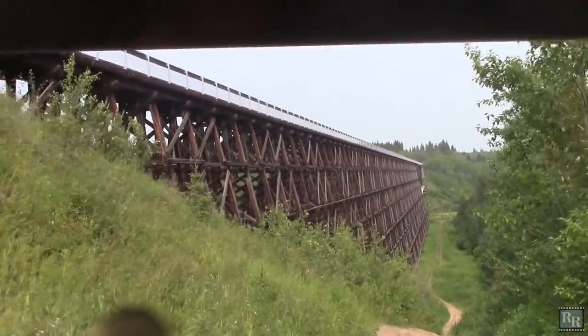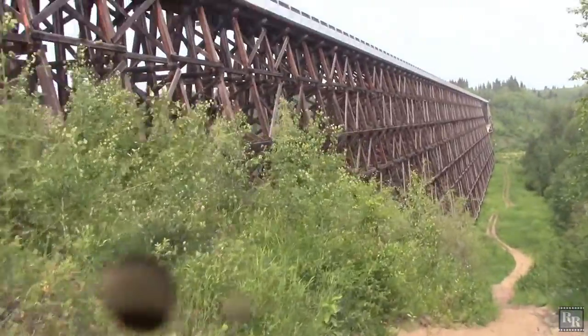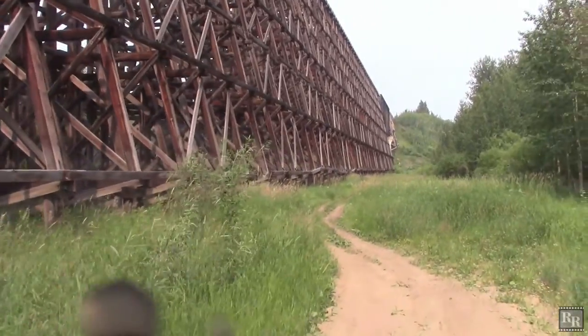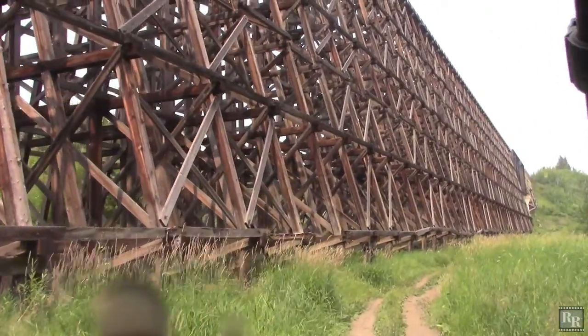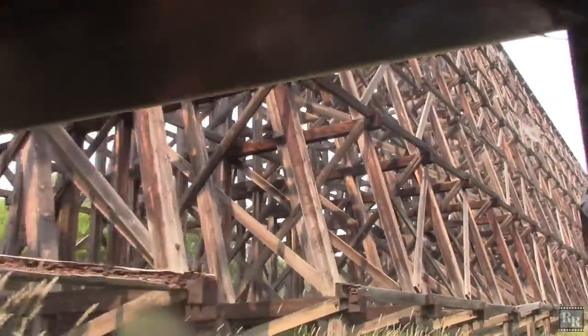I want to see the underside structure of this trestle. The south side trail down to the bottom of the valley is steep and rough — a very impressive wood structure with a steel section that spans the Beaver River.